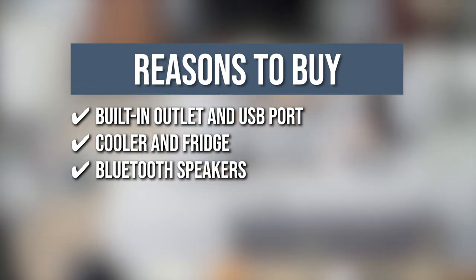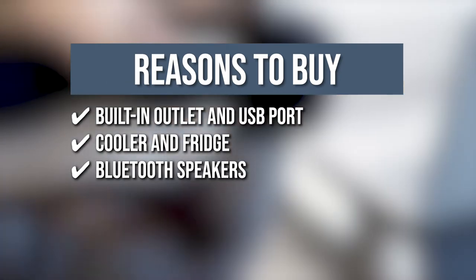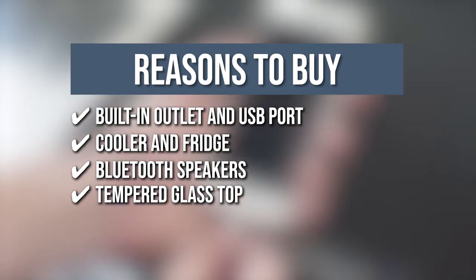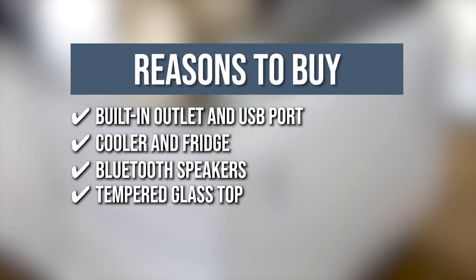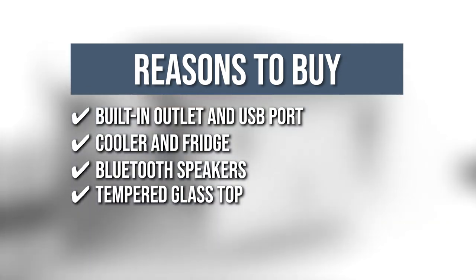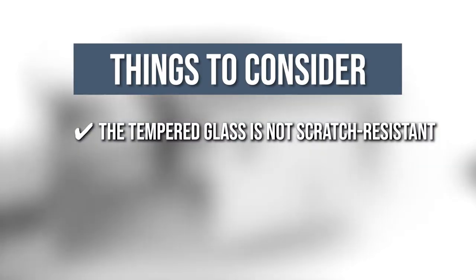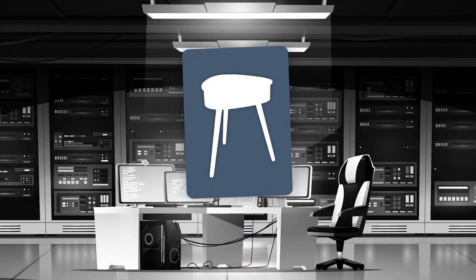Bluetooth Speakers: aside from the fridge and charger, this table also has Bluetooth speakers with rich bass and dynamic sound. Tempered Glass Top: from the easy-to-clean tempered glass top, you can adjust your fridge temperature, LED colors, brightness, Bluetooth connection, volume, and playlist. Keeping all of that in mind, the thing you should know before you buy the product is the tempered glass is not scratch-resistant, so you'll have to be careful about what you put on the surface.